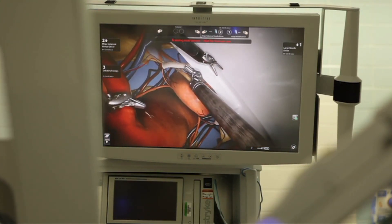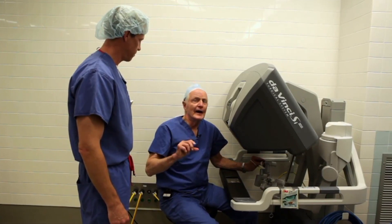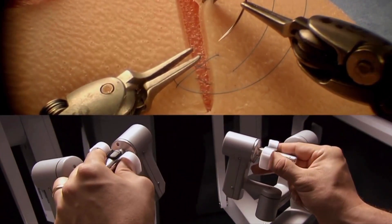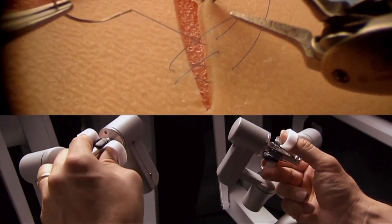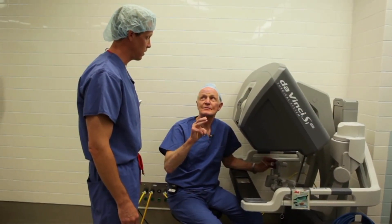The magnification here is about tenfold — it just brings everything right up to you. A minute ago you showed me how to do a suture, brought me back to my medical school days. It was amazing how quickly you could teach me. The advantages of using the robot would be: less bleeding, quicker recovery, smaller incisions, and so less pain.